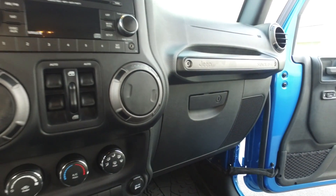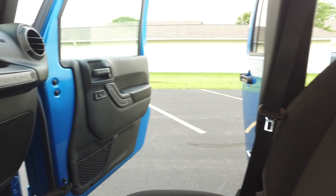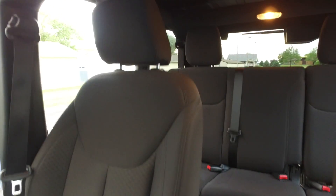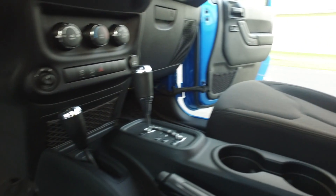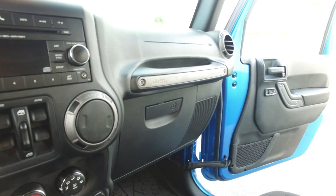Power windows, power locks, power side mirrors as well. These seats are in beautiful, beautiful condition — like new as well. I couldn't tell you anybody's really even sat in here, to be honest. Of course you've got locking diff too.